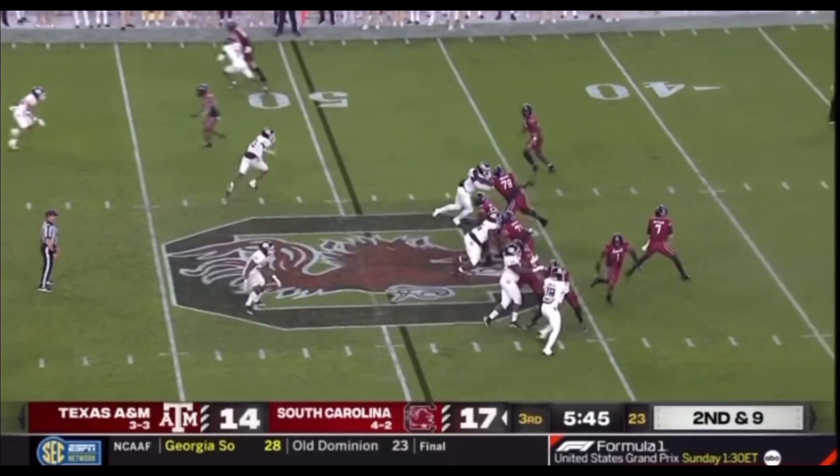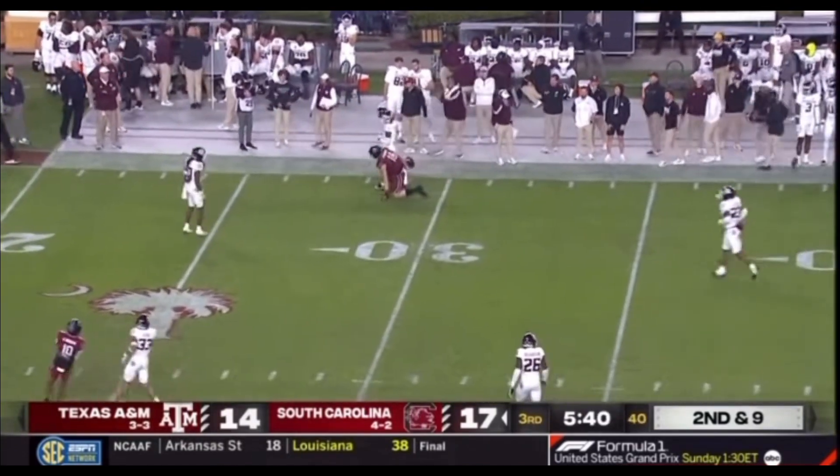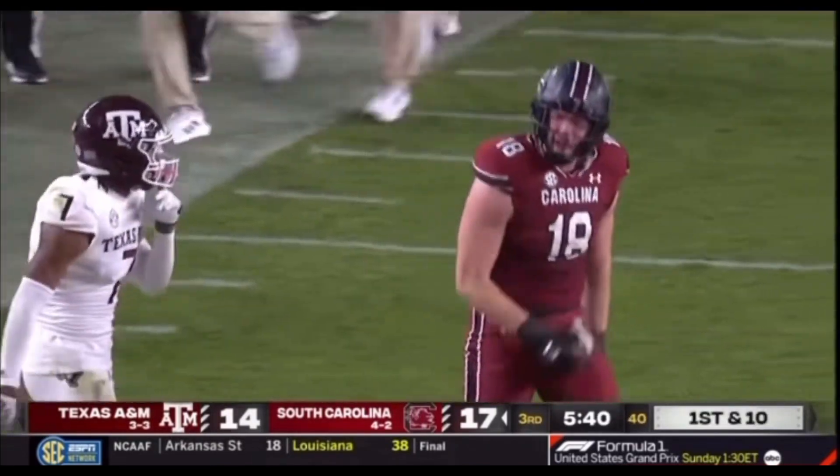Rattler out of the gun, four wide receiver set. Pump fake, going down the far sideline to Stockner — no flag on the play. Incomplete, knocked away.